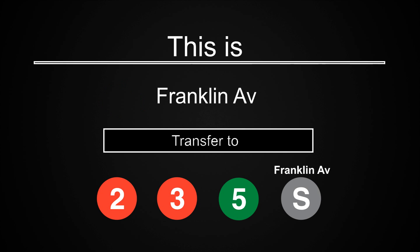This is Franklin Avenue. Transfer is available to the 2, 3, 5 trains and the Franklin Avenue Shuttle.